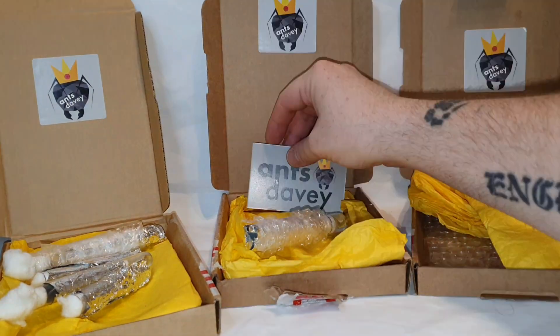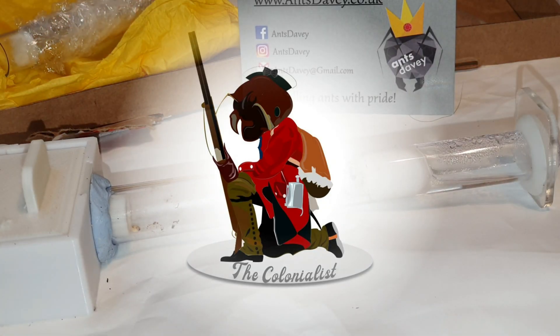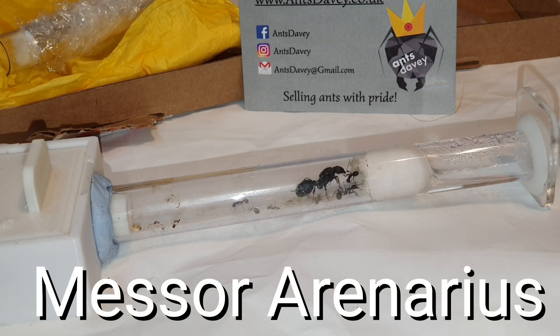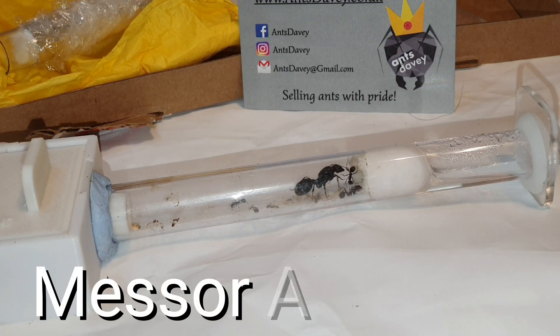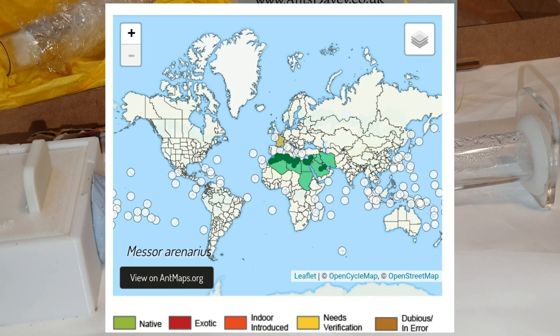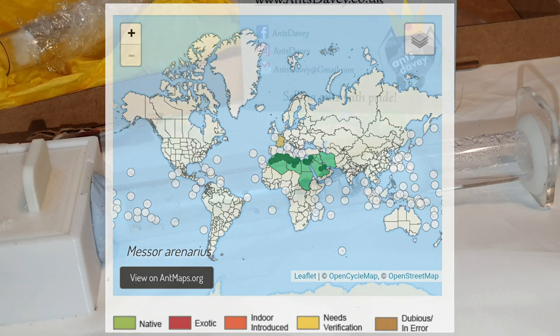Welcome back to another episode from your favourite ant keeper, this is the Colonialist. Today we're going to look at Mesor arenarius — the second largest harvest ant found across the Middle East, including Saudi Arabia, Israel, Kuwait, and Algeria.